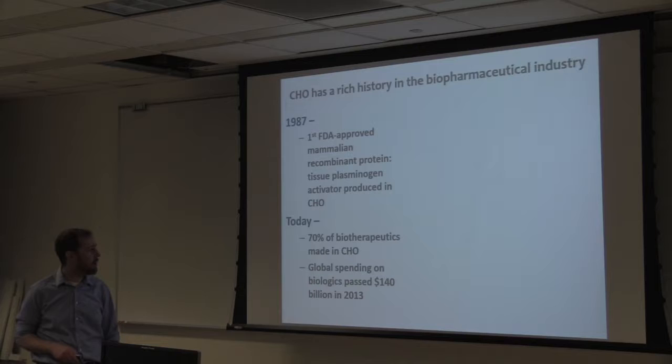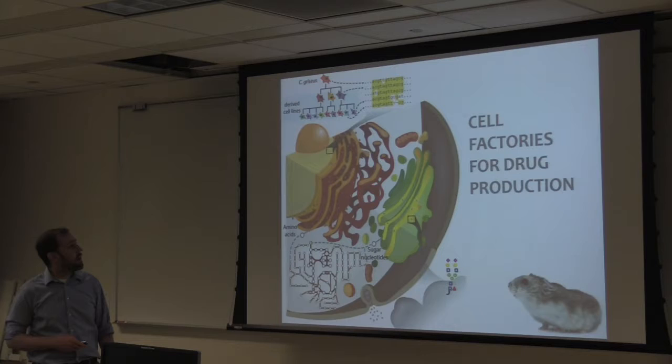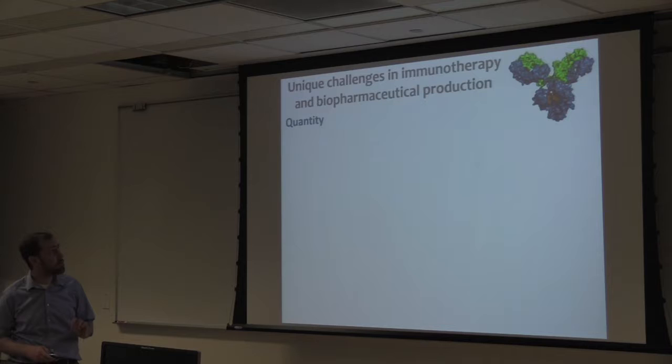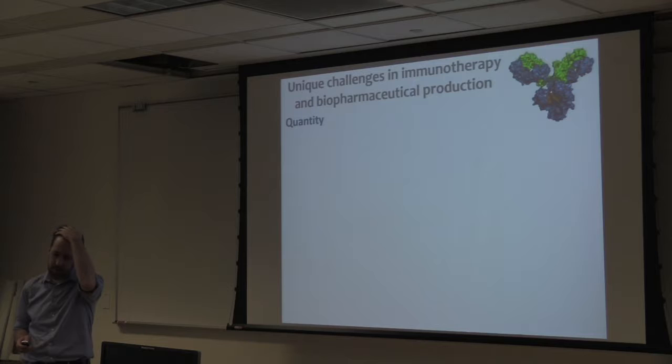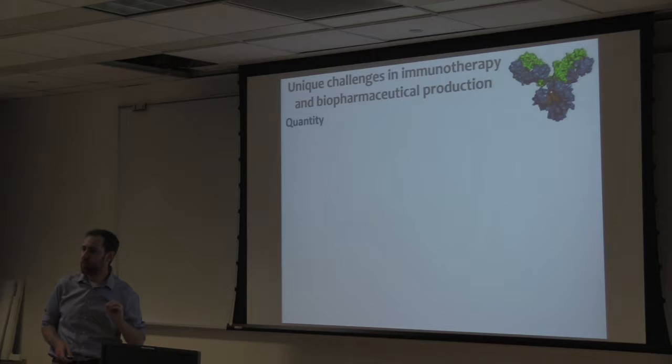CHO cells are the primary production host for biologics. How can we use these cells, or further improve them? There are some major challenges the industry has faced. Companies need to figure out how to get these cells to produce as much therapeutic protein as possible. You have to take these therapeutic proteins — often human proteins or engineered genes — and get the cells to produce them, even though the cells get no benefit out of producing those proteins.